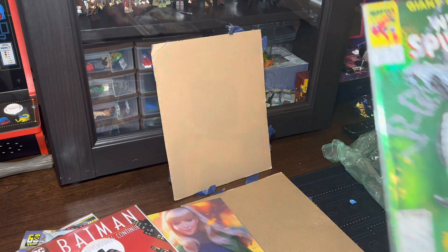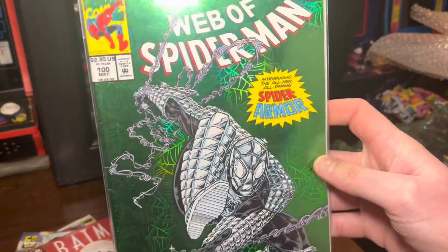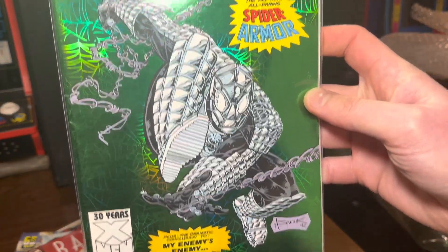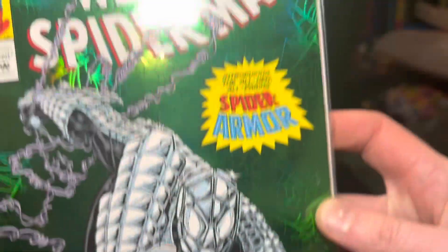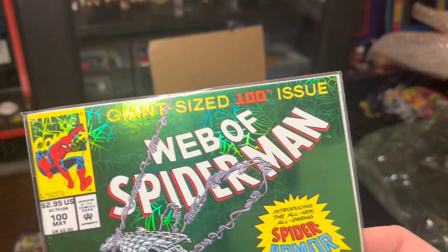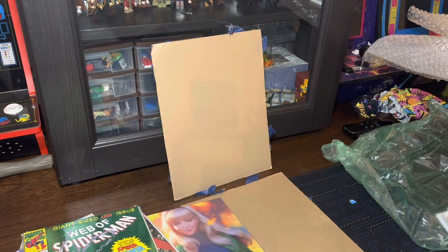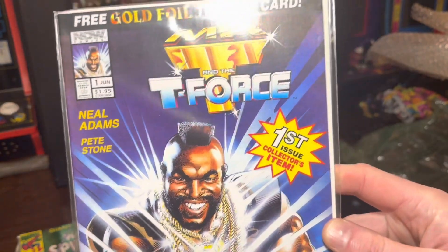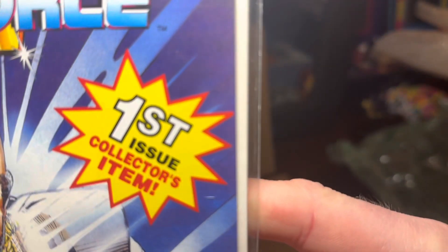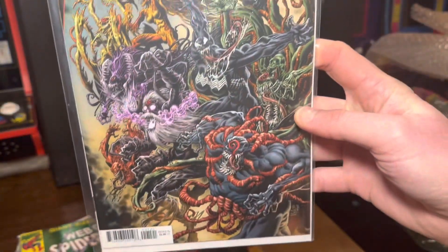This is a classic here. I actually already have this Web of Spider-Man 100, but a lot of the comics in their live sale are cheap, and I was like, man, this is a great looking condition for a Web of Spider-Man 100 — because it's the first appearance of spider armor, which is so nerdy and so amazing at the same time. Had to get this modern classic, Mr. T and the T-Force. And it even says it is a first issue collector's item — can't miss out. Planet of the Symbiotes number one, which is dope.